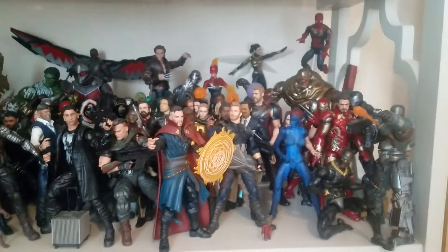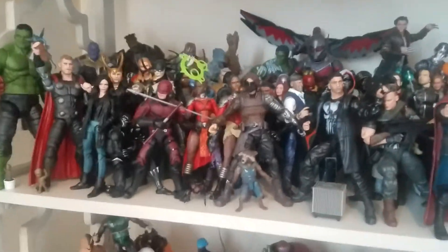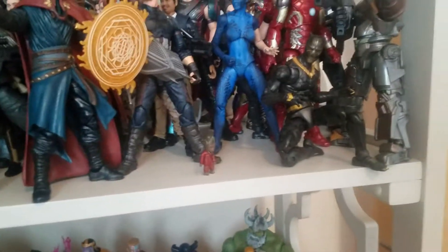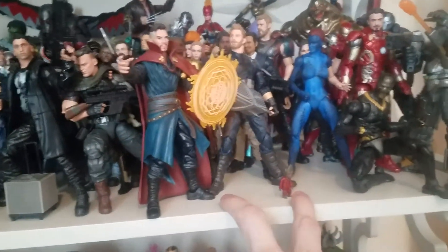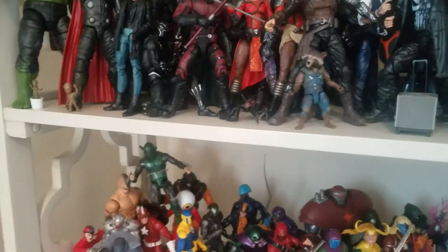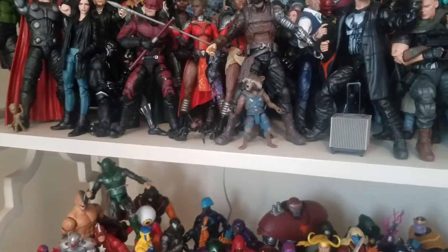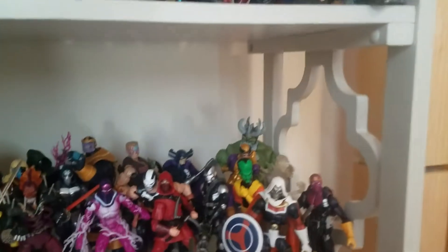Moving down, probably this shelf will be the next one to have a continuation, as I am running out of room. I think I have just enough room for either one or two figures there. I will probably be moving them, because I don't know where to get acrylic risers from, so I'll have to investigate.